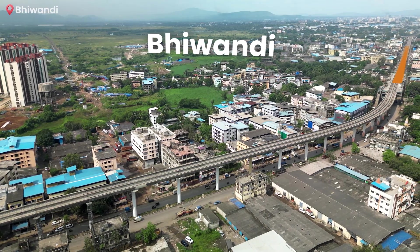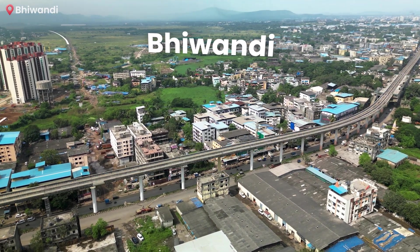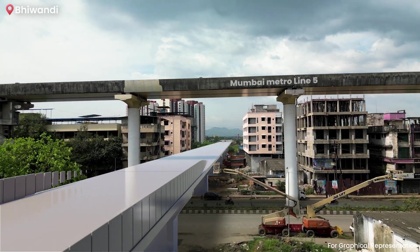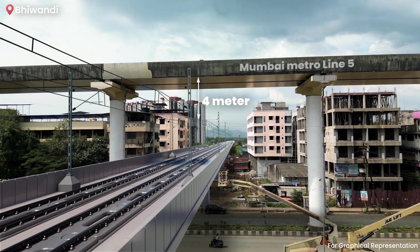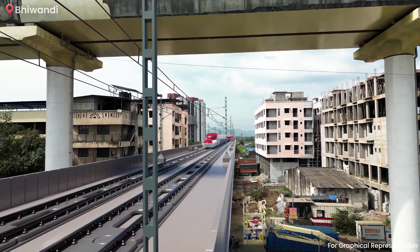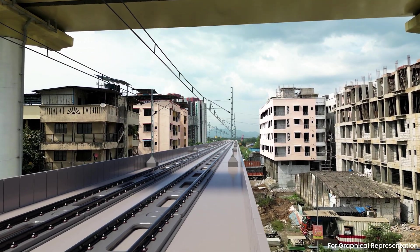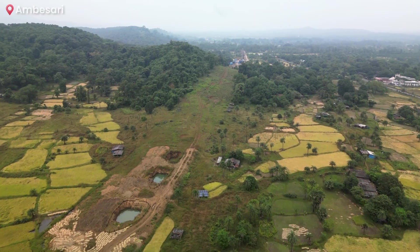In Bhivandi, the bullet train corridor will pass beneath Mumbai Metro Line 5. To ensure safety and structural integrity, a 4-metre buffer height will be maintained between the metro's corridor girders and the high-speed line's overhead equipment. This intricate task requires meticulous and advanced construction techniques, ensuring the safety of the metro infrastructure while achieving the precise alignment necessary for the bullet train.